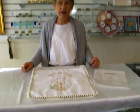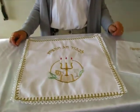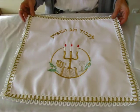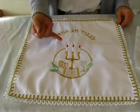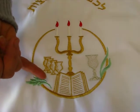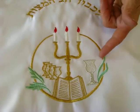Hi, it's Hava, and I have a square matzah and afikomen bag set to show you today. This set is made in Israel, it's satin, gold embroidery, features the candelabra, the four glasses of wine, a Haggadah, and Elijah's cup.